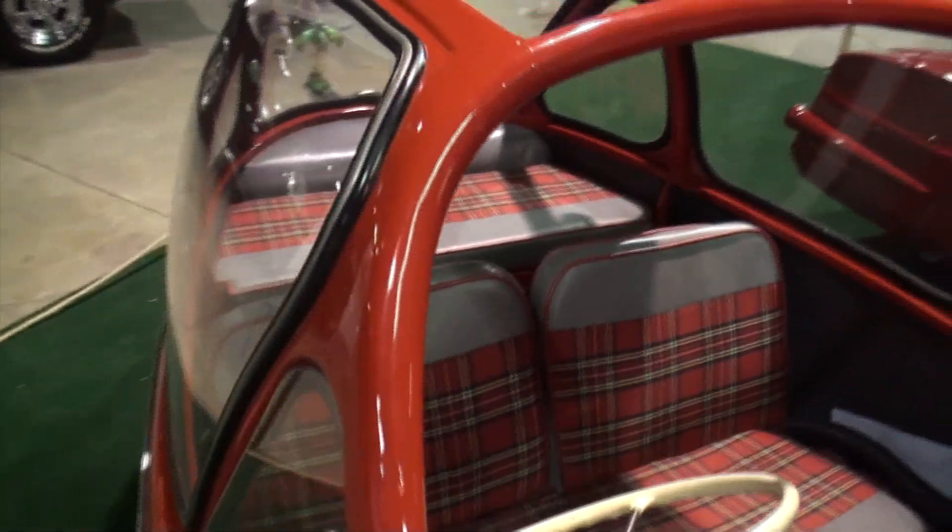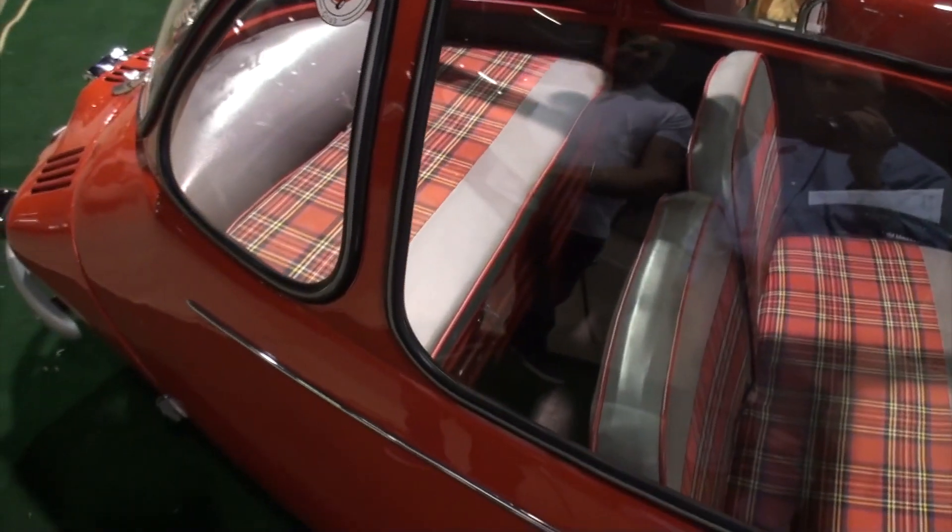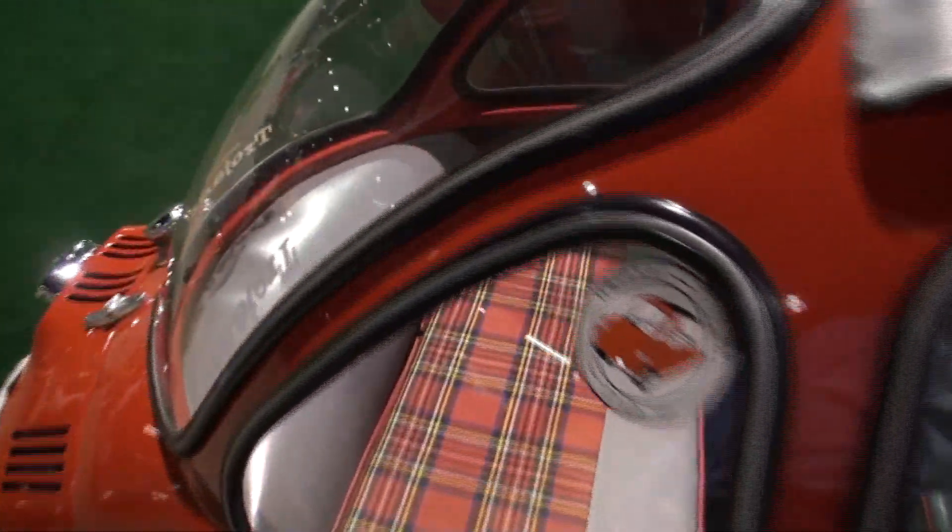Now, tell me why a back seat? Is that for kids or something? I'm assuming you can probably put a couple people in there. Yeah, or groceries. I think you actually have some size. Let me show it from the back.